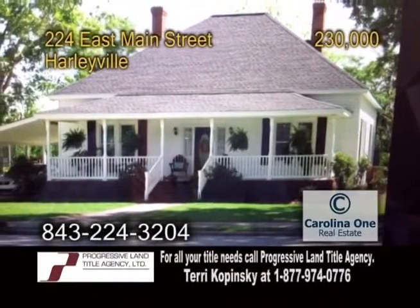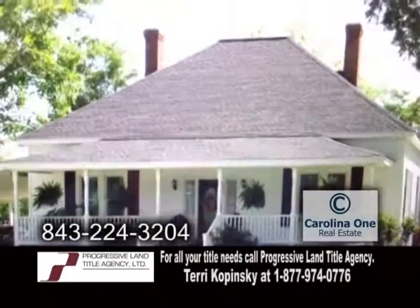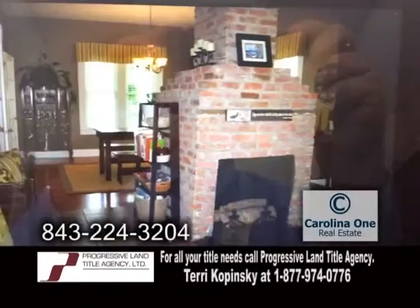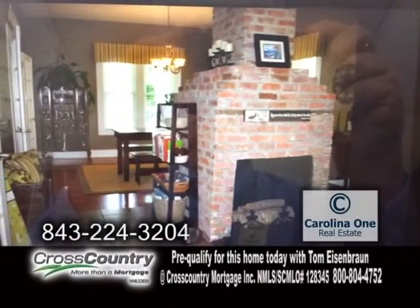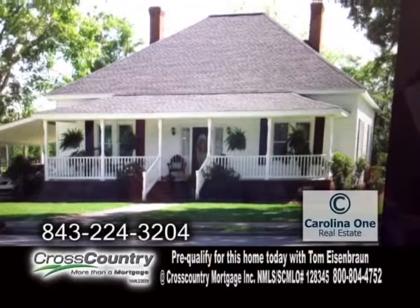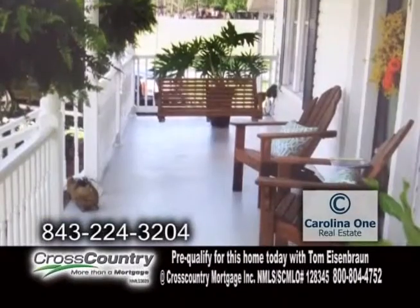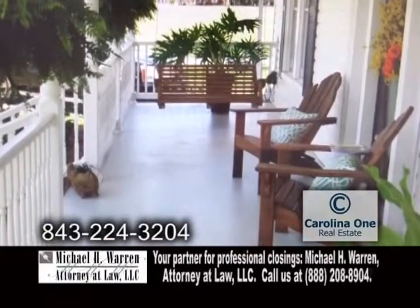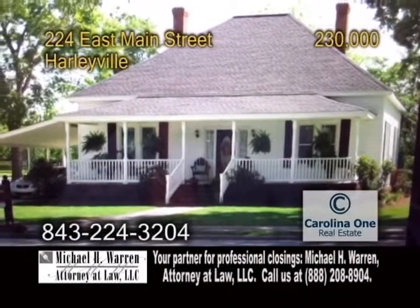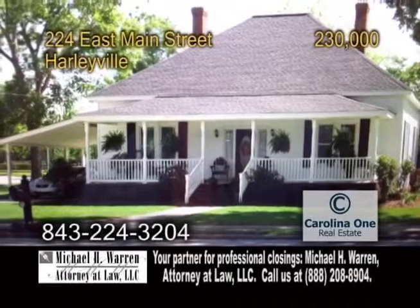A ranch home in Harleyville. This completely renovated home features three bedrooms and two baths. There are four brick fireplaces throughout the home. Outside, you'll find wonderful landscaping with a fenced backyard and a deck. Enjoy beautiful views from the covered front porch. This home is only five minutes from I-26.